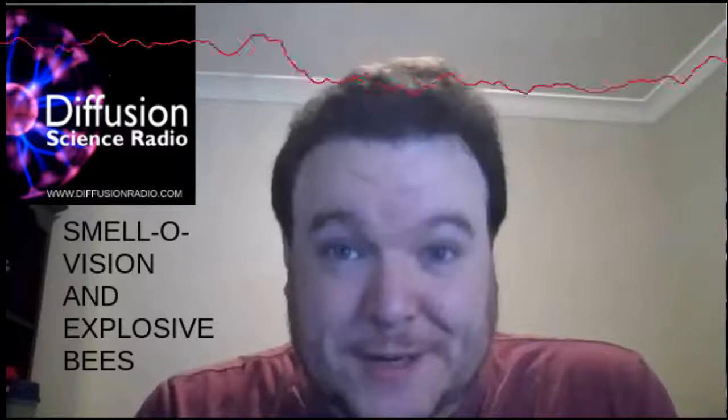Here's smelly news of light-stimulated mice and learning in your sleep. Researchers at New York University Grossman School of Medicine have made mice experience a fake smell by stimulating the nerve cells in the olfactory bulb responsible for smell, to learn more about how brains identify odours.